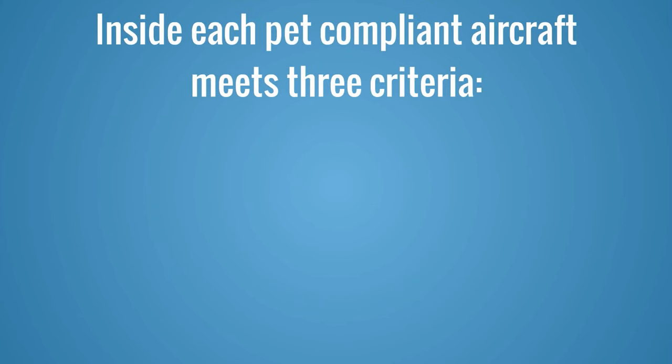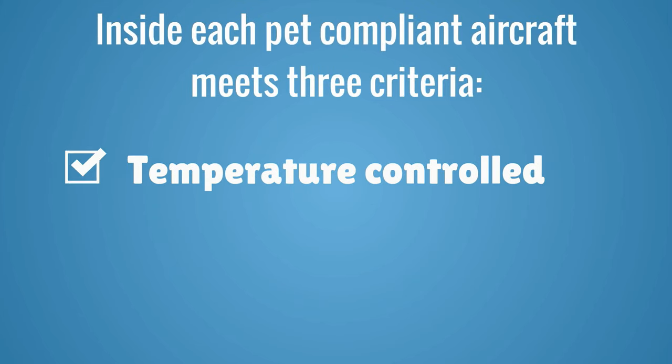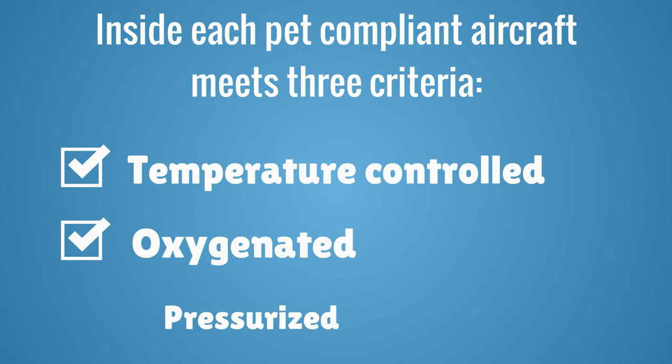Each pet-compliant aircraft meets three criteria: it is temperature controlled, it is oxygenated, and it is pressurized.